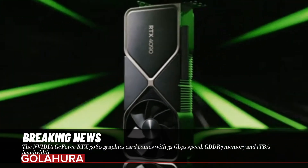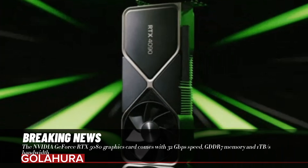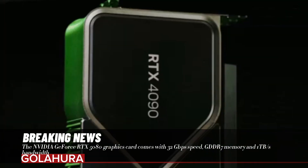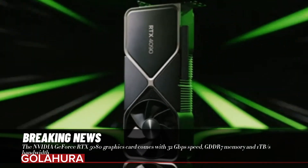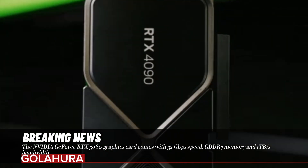NVIDIA's new generation graphics cards offer higher performance but also increase power consumption. The RTX 5080 comes with a 400W power consumption, which means that high performance comes at the cost of high energy demand. However, this is not a significant disadvantage for gamers and professionals, as the performance increase more than makes up for this extra energy cost.